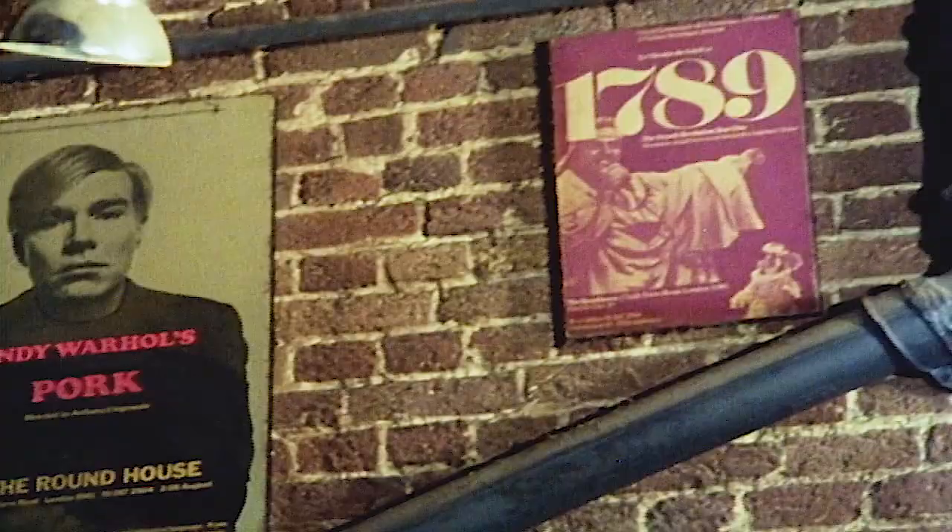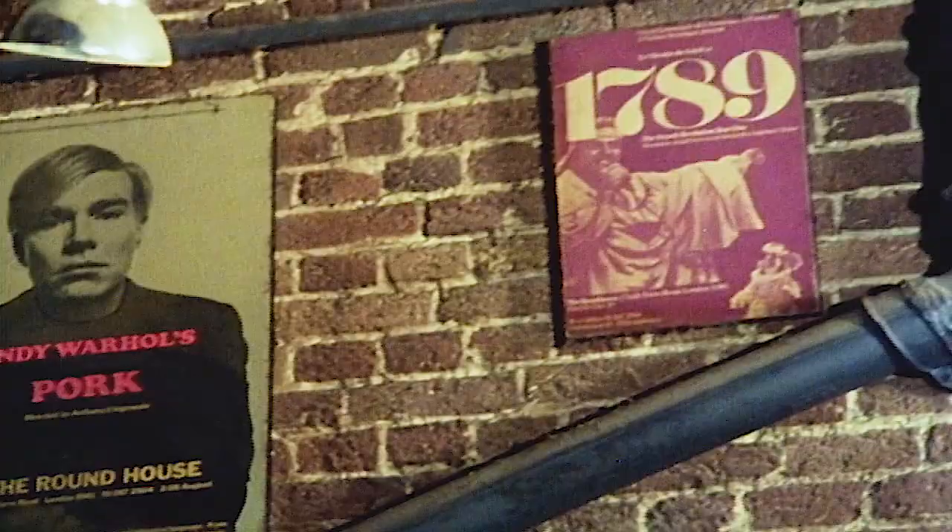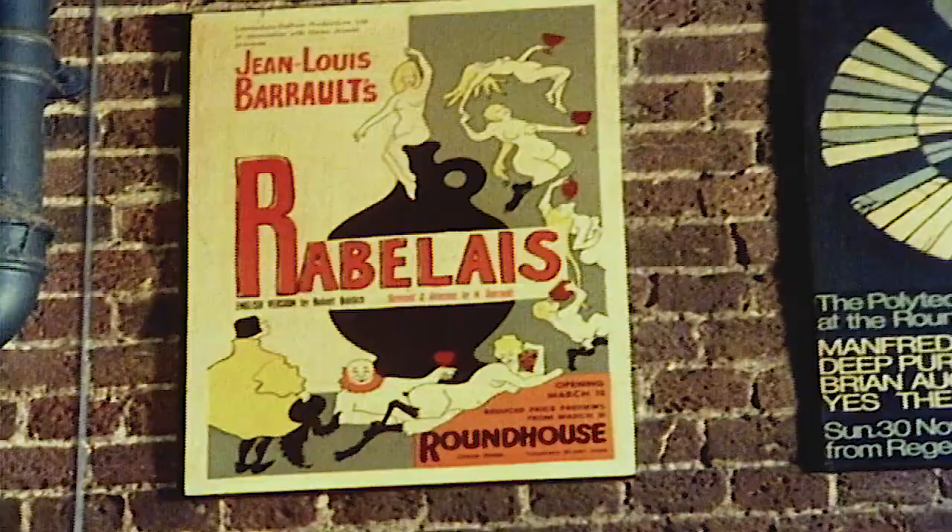When Arnold Wesker opened it in 1963 as Centre 42, an appeal was launched for 500,000 pounds. This failed, though, and the Round House soon became the home of pop concerts.